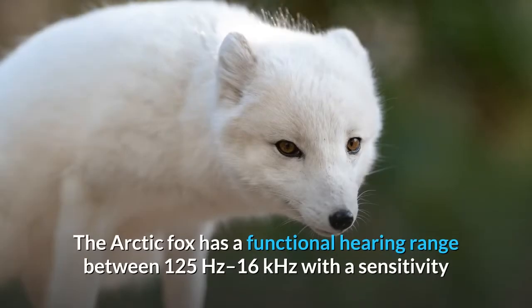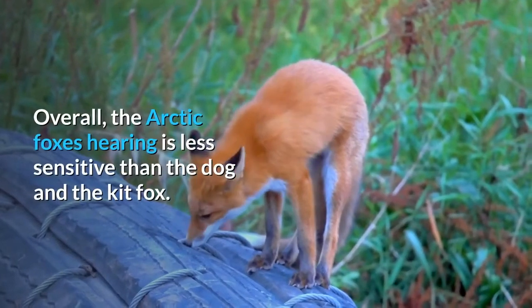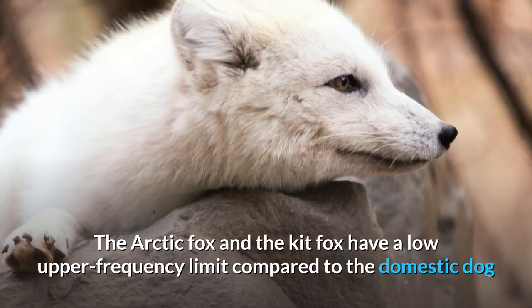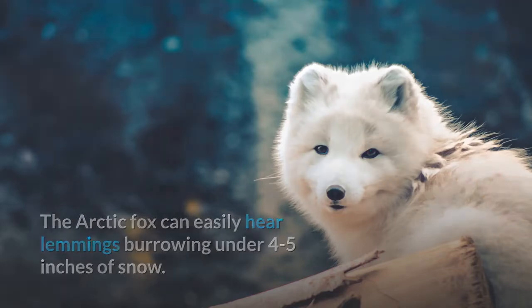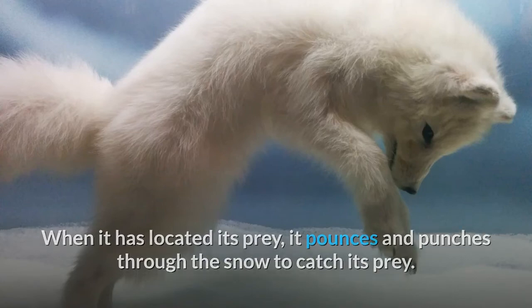The arctic fox has a functional hearing range between 125 Hz and 16 kHz, with a sensitivity of 60 decibels in air and an average peak sensitivity of 24 decibels at 4 kHz. Overall, the arctic fox's hearing is less sensitive than that of the dog and the kit fox. The arctic fox can easily hear lemmings burrowing under four to five inches of snow, and when it has located its prey, it pounces and punches through the snow to catch it.